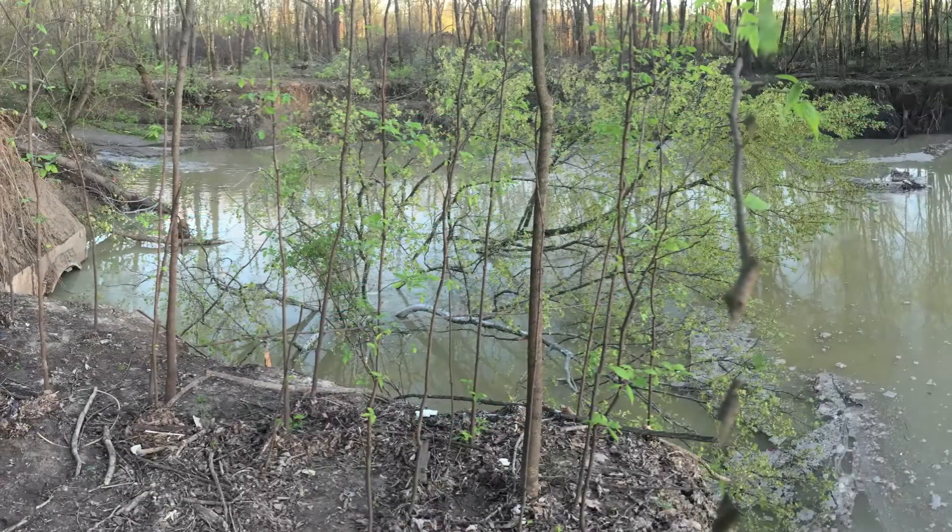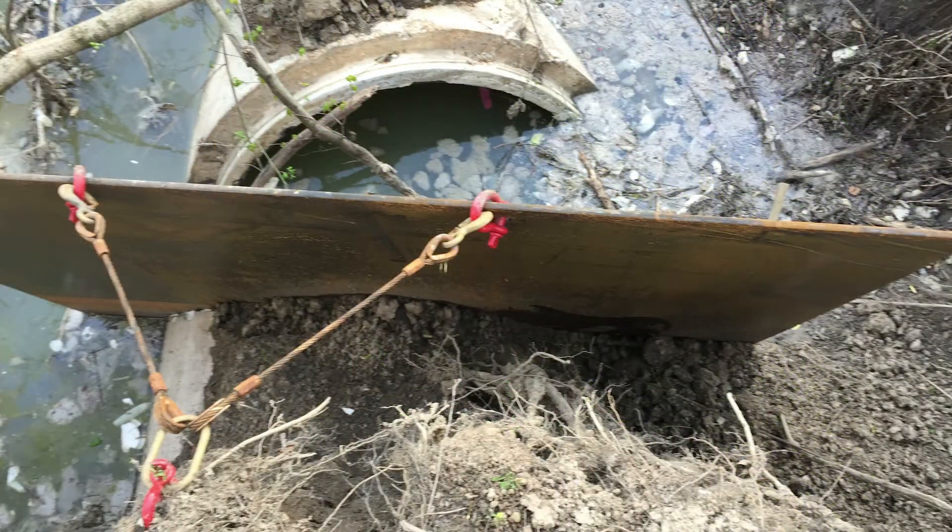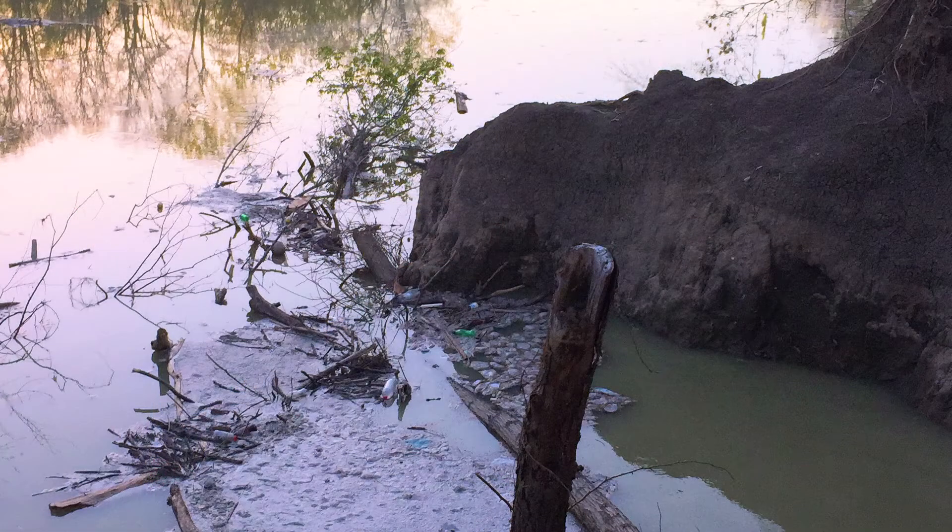This is one of the biggest sewer failures that we've been involved with. It's a 96-inch sewer line that failed, with approximately 130 to 140 MGD normal capacity. We were asked to set up a system capable of up to 160 MGD to bypass it and control the flows during rain events.